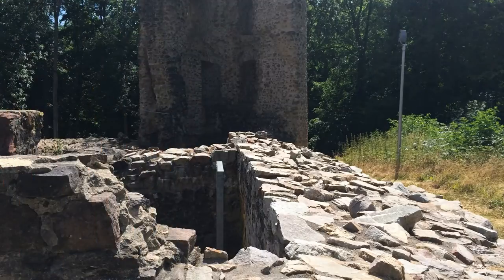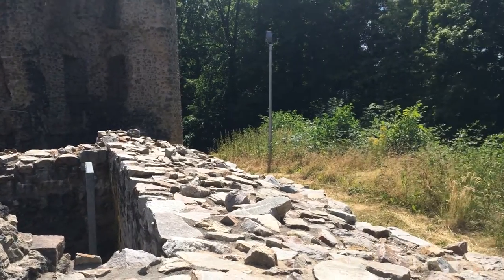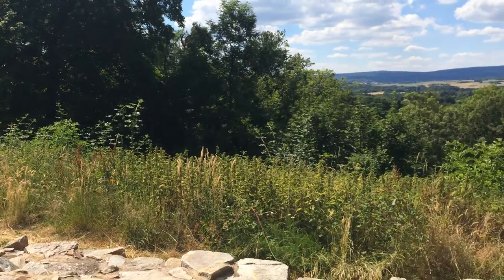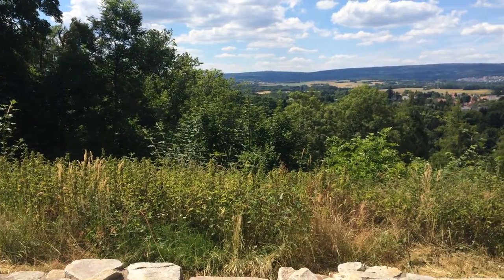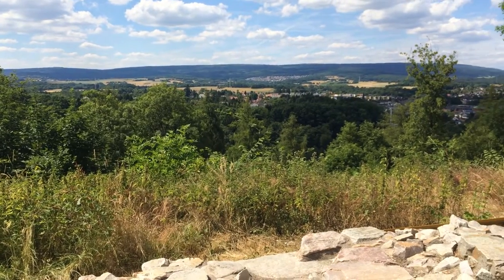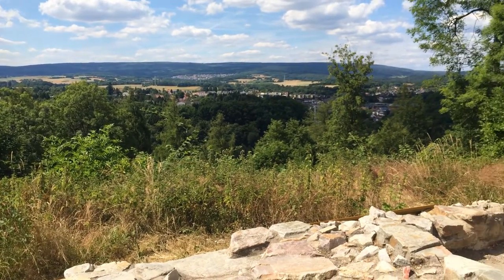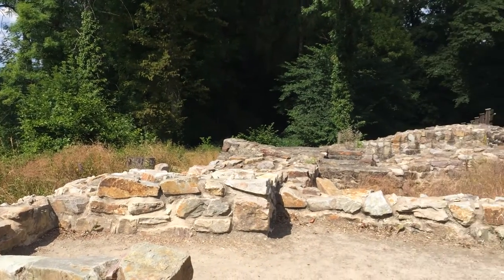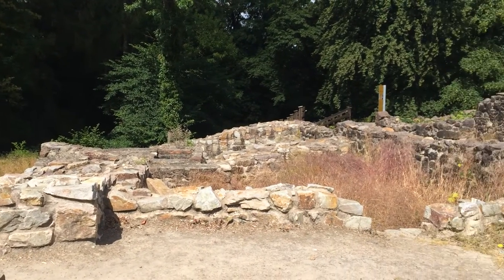I'm gonna pan around and show you — it's gorgeous up here. During the 1400s this fortress was housed by four different families and they built walls all around, and little roads and a chapel and a cistern, and I'm sure there were tons of rooms. You can see from the remains all these different sections.